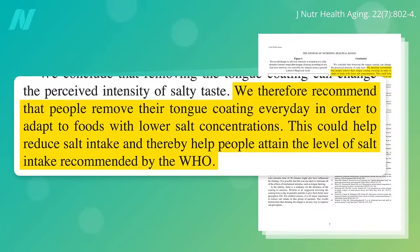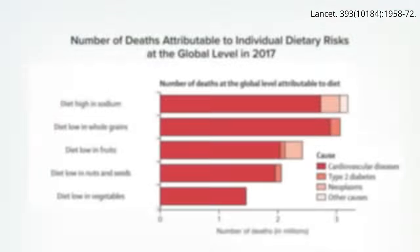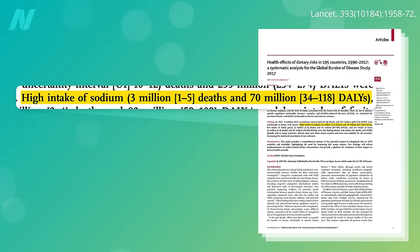They therefore recommend that people scrape their tongue every day in order to adapt to foods with lower salt concentrations, to effectively decrease their taste for death. After all, excess sodium intake is the deadliest thing about the human diet, responsible for millions of deaths every year.